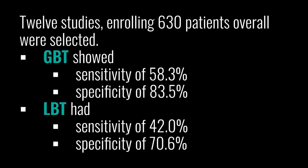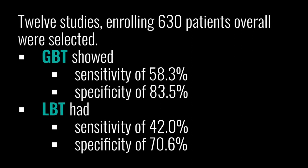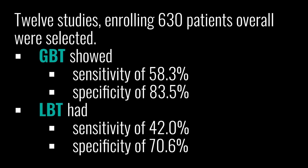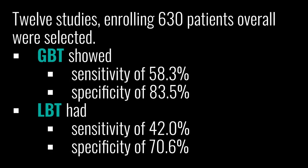Moving to their results section, the two most practical and clinically available tests are two different types of breath tests. Before the breath test, someone either drinks a glucose solution or a lactulose solution. Breath tests are probably the best available option, but then it begs the question: what type of breath test should you do? There is debate about whether lactulose or glucose is better. The glucose breath test showed a sensitivity of 58% and a specificity of 83%, compared to the lactulose breath test, which has a lower sensitivity of 42% and a lower specificity of 70%.